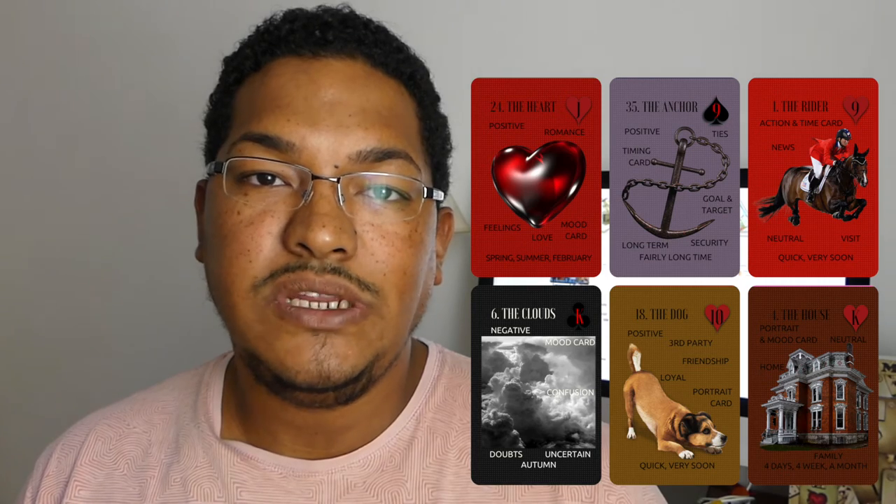If you're just starting, a learner's deck can really help you in getting the meaning of the card, as everything is written directly on each card. Stick to this kind of deck till your Le Normand skills become sharper.